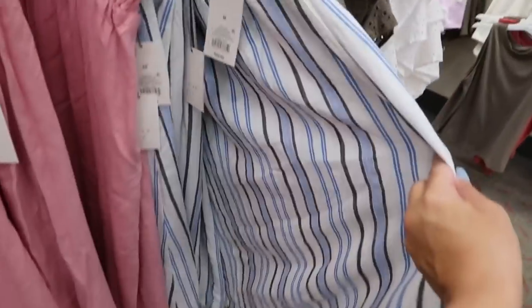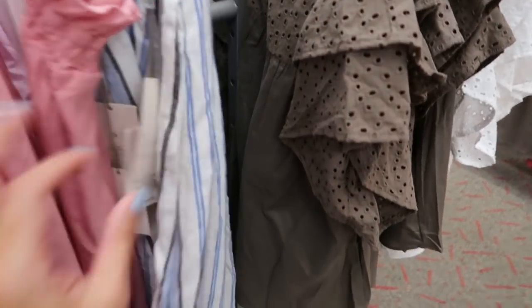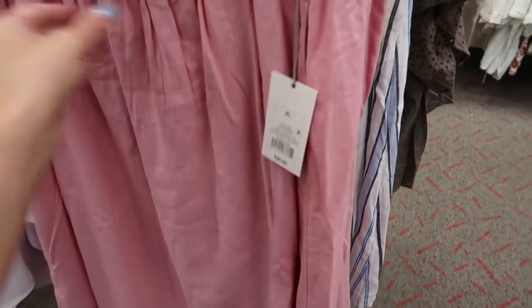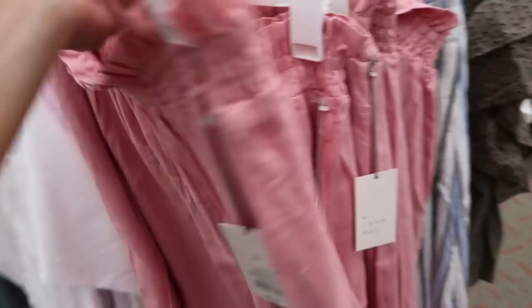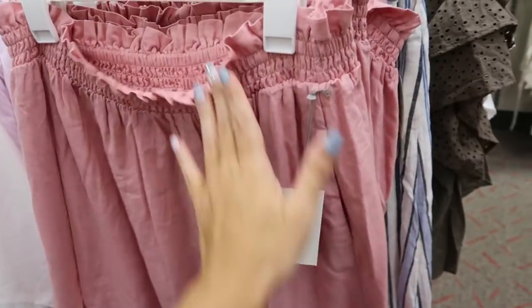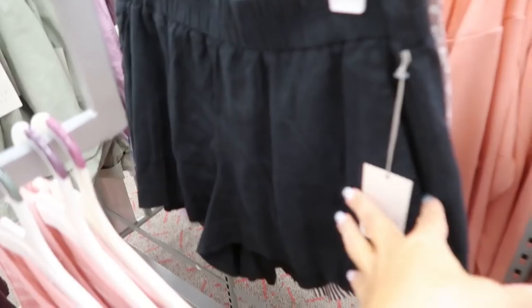I showed you this skirt from A New Day before but I'm seeing it in a new pink color — it's like a v-neck linen style with matching top. These are $25, have pockets, an elastic smocked waistband, and are really flowy. Perfect to throw on with a little tank and sandals for casual, or dress up with a nice top and heels.